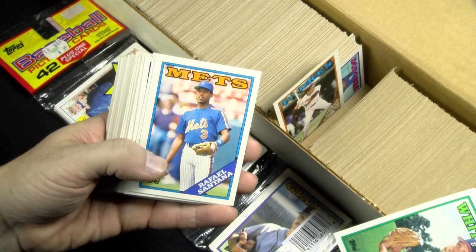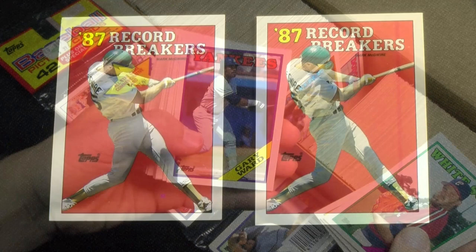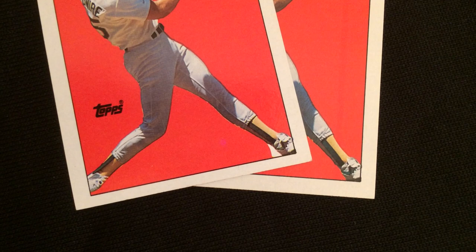792 cards make up the base set with an additional five variations creating a master set. On Mark McGwire's record breaker card number three, the red background by his left foot was filled in with white as if it were part of his shoe. It was soon removed.